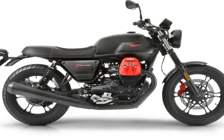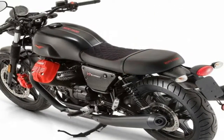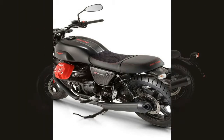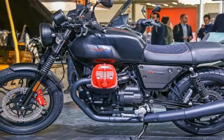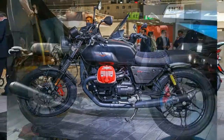V7-3 Carbon celebrates customization, interpreted originally and in good taste, combining the authentic V7 style with the prestigious and modern quality of numerous carbon fiber components, such as the shortened and sleek fenders in the side fairings that enhance the character of the Moto Guzzi bestseller to the utmost.